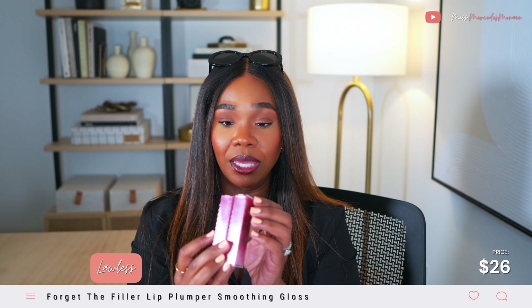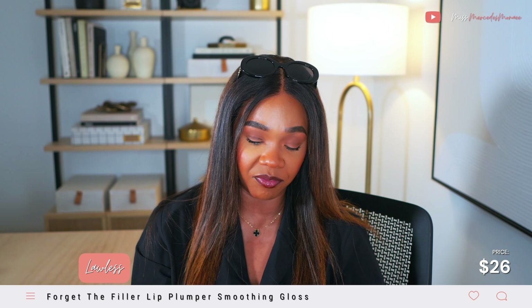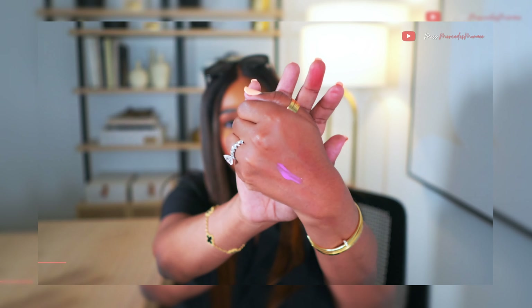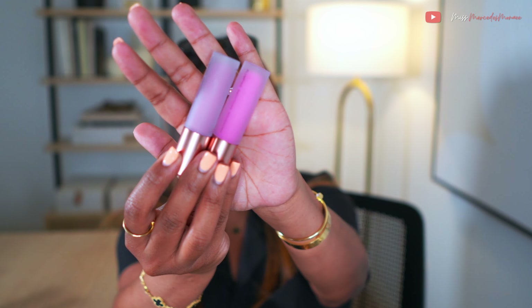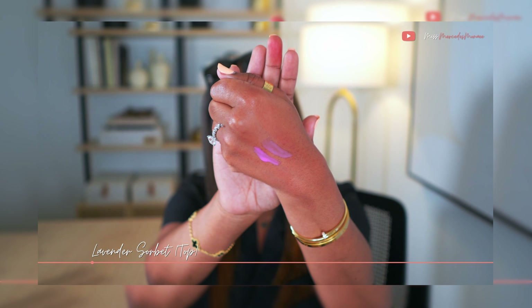I picked up the Lawless Forget the Lip Filler Lip Pumping Lip Glosses in Daisy Pink and Lavender Sorbet. I can't believe I haven't picked these up before. Daisy Pink is like a cotton candy pink, and Lavender Sorbet is a lavender pink. They look similar on my hand but trust me they're two different colors — they look very different in the tubes. They're very cute, though you don't get a lot in them for the price.